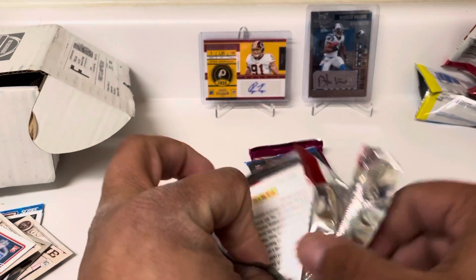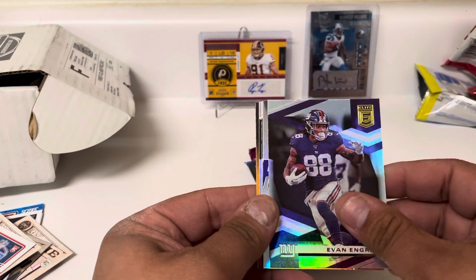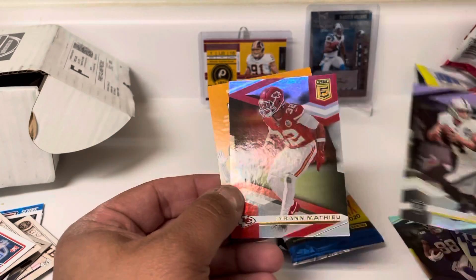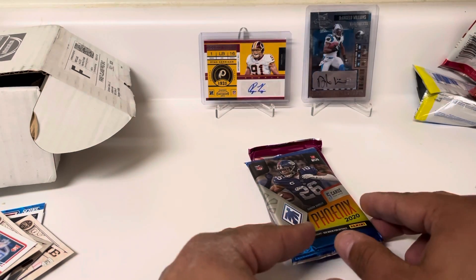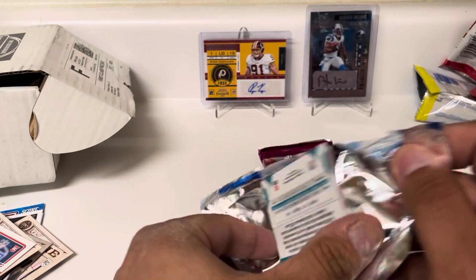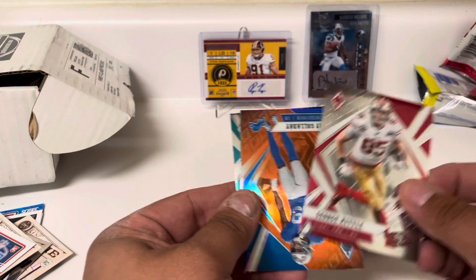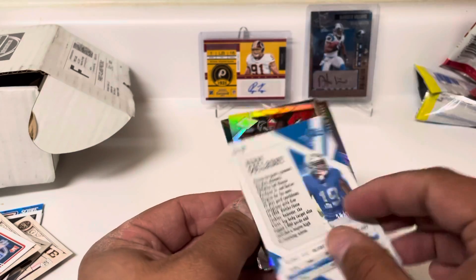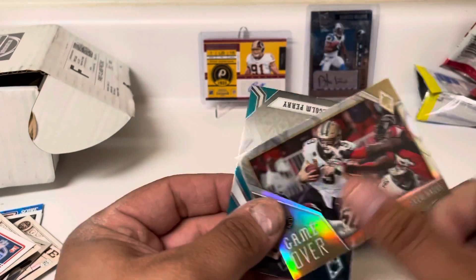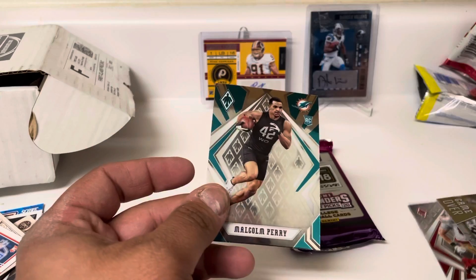Third and final pack of 2020 Elite: Mark Andrews, Evan Ingram, a Grant Delpit rookie Elitist, Derek Carr, and Tyron Matthews — a couple numbered cards in Elite. Then our pack of Phoenix, a thin one: Odell, George Kittle, an orange Kenny Golladay numbered to 299, a Game Over Drew Brees, and a rookie of Malcolm Perry.